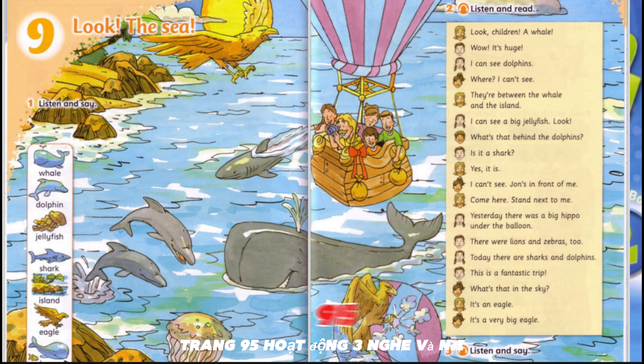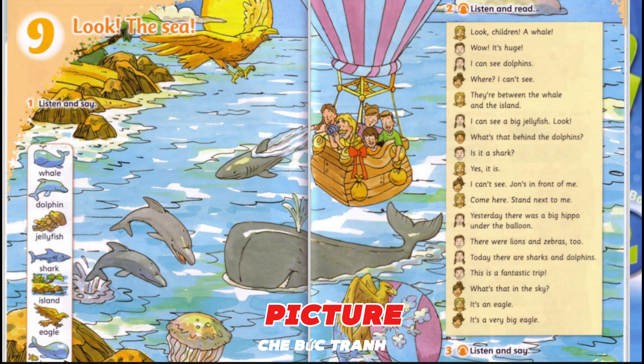Pupil's Book, Unit 9, page 95. Activity 3: Listen and say. Cover the picture. OK. What can you remember? There was a house. Yes. There were two birds on the house. No, there were three birds. There was a tree next to the house. Yes. There were five apples on the tree. No, there were six apples. Yes, you're right.